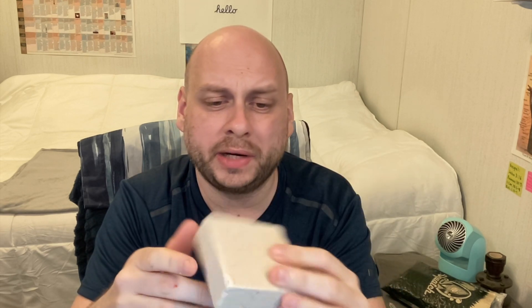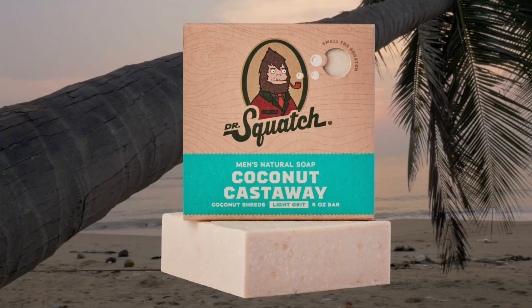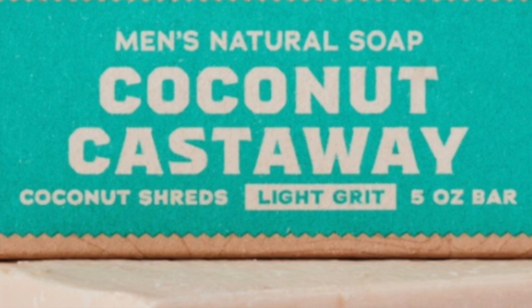I'll go ahead and use it in the shower, but before that let me read the ingredients: saponified oils of olive, sustainable palm, and coconut; natural fragrances — I wonder if the fragrance is rubber; shea butter, coconut shreds, coconut milk, coconut water, titanium dioxide, kaolin clay, and sea salt. This one is light grit, which is actually the first in the entire Dr. Squatch catalog to have a light grit grade.